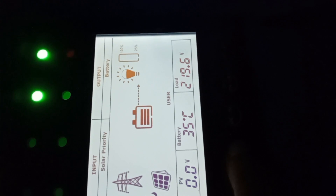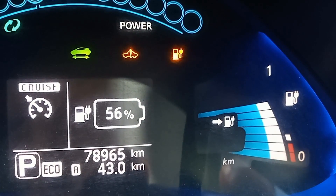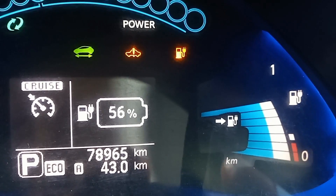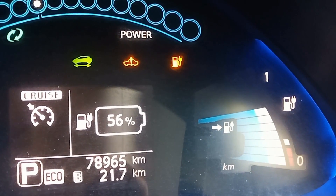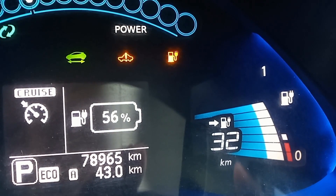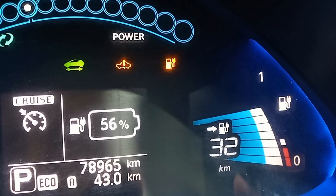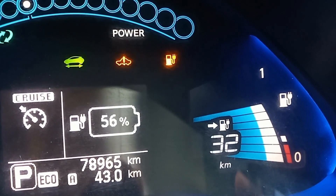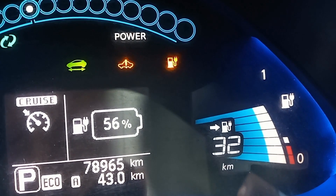Temperature increased to 35 degrees Celsius. I have driven another 21 kilometers after fully charging. Now the battery is showing 56% and another 32 kilometer range is shown. We will charge again from the battery extender pack.